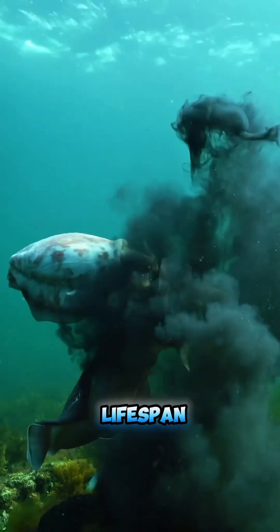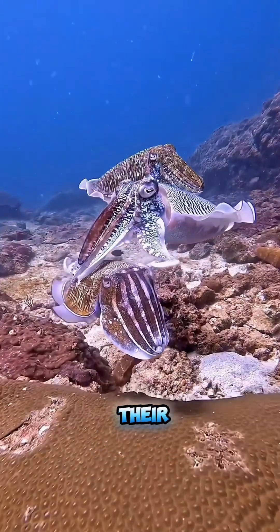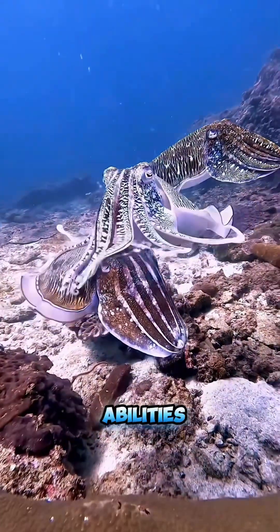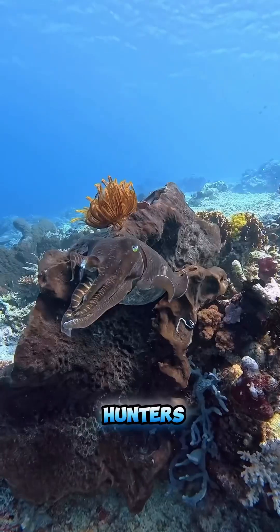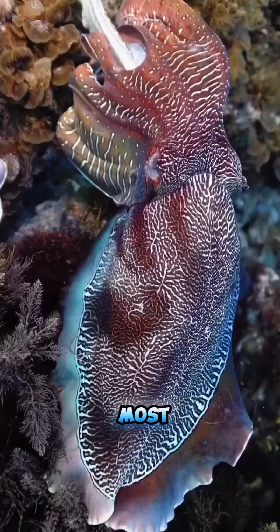Despite their short lifespan of only one to two years, cuttlefish are known for their intelligence and problem-solving abilities. As efficient hunters and adaptable creatures, they are truly some of the ocean's most remarkable creatures.